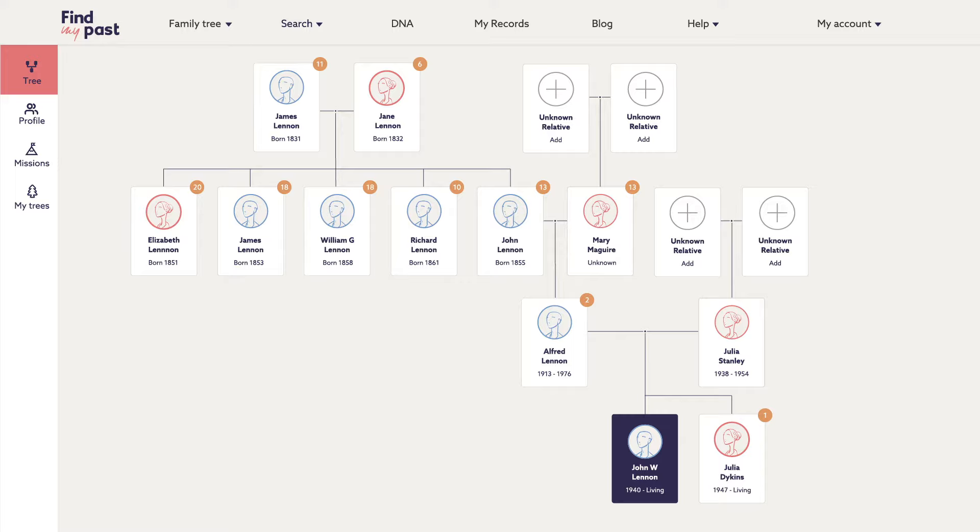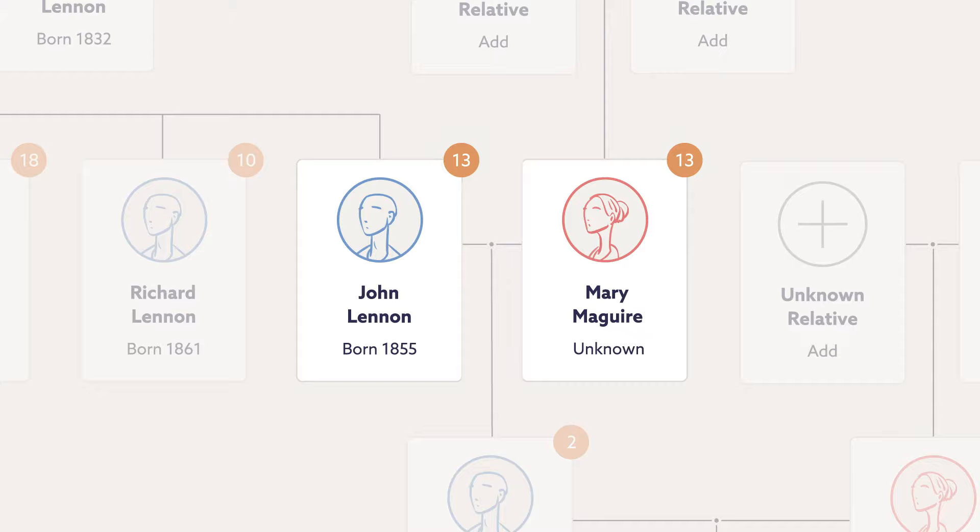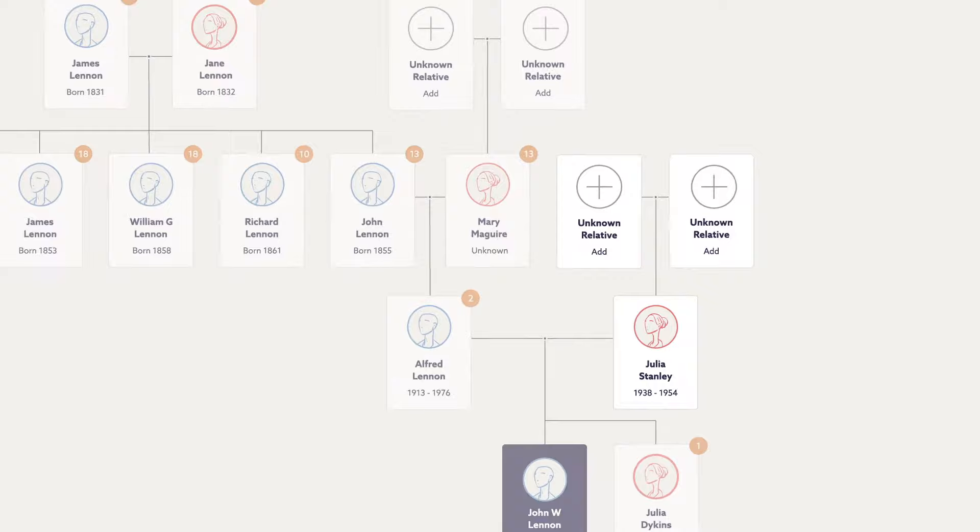We've already found John's grandfather on his father's side, who was also a John Lennon, and his four siblings. Now we're going to find John's grandparents on his mother's side — Julia's parents.